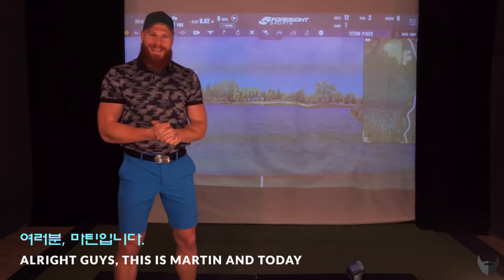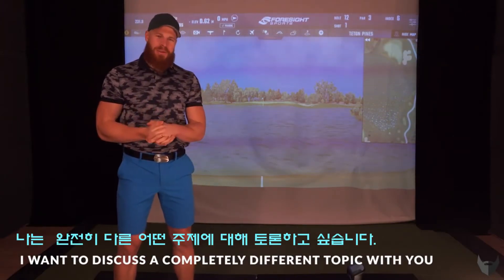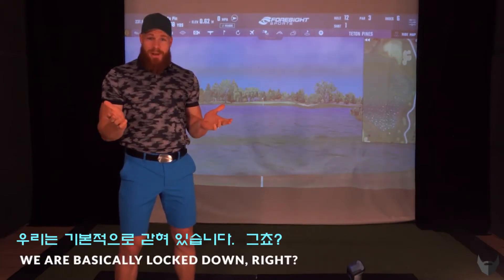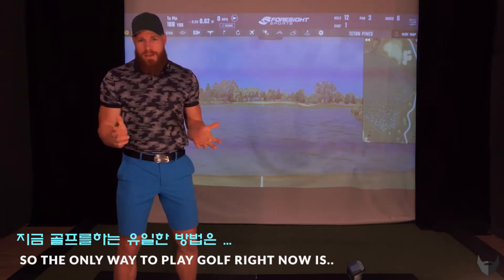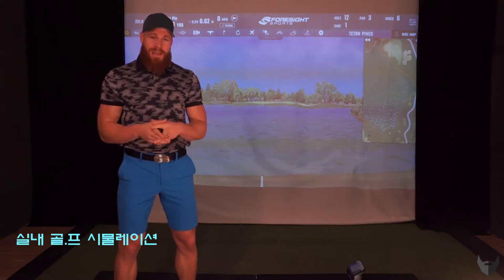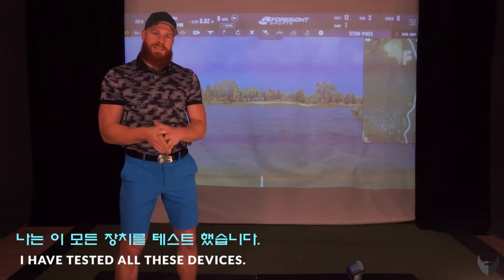All right guys, this is Martin, and today I want to discuss a completely different topic with you. Because we're basically locked down right now in Germany, we cannot play golf outdoors, so the only way to play golf right now is indoor simulation. I'm one of the fastest and longest hitters in the world, so I've tested all these devices.